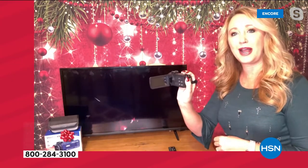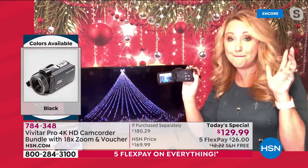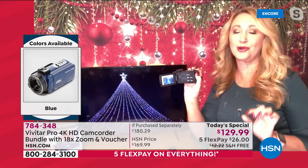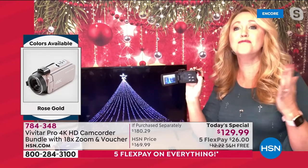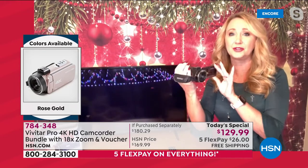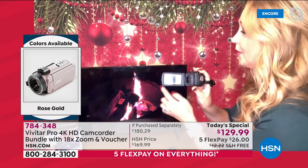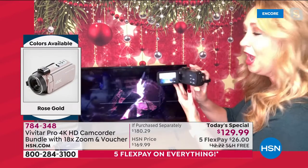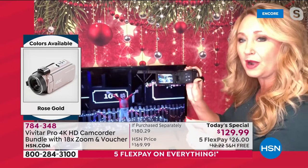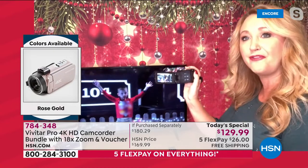As soon as I open it up, this Vivitar is ready to roll. This company is amazing — they are the number one top supplier of cameras and camcorders in the entire world. They are major innovators since 1938. So you're getting something in your hand that is absolutely incredible, super easy to use. You have this bright, glowing, gorgeous touch screen. I'm not digging in a menu on my cell phone — all I do is tap the button right here with my thumb and I am shooting 4K video.